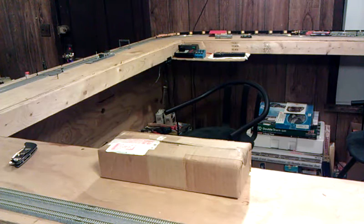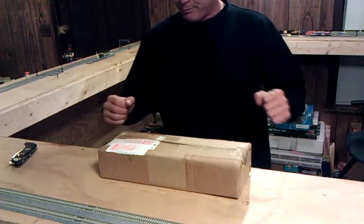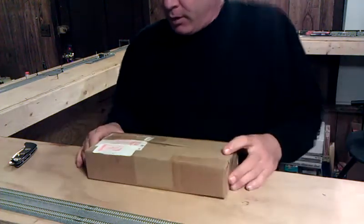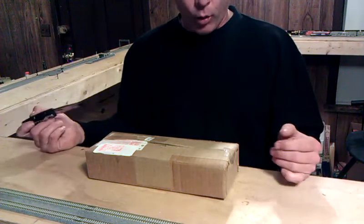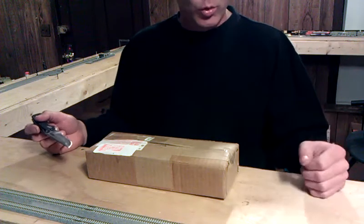Hey YouTube train people! I thought I would share — I got a little present in the mail today, so here we are. It's kind of an unboxing. This is a little package from Concord. What am I doing ordering stuff from Concord? Well, I got some cool stuff.